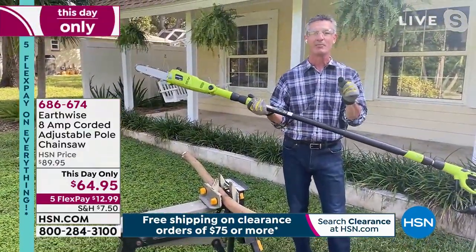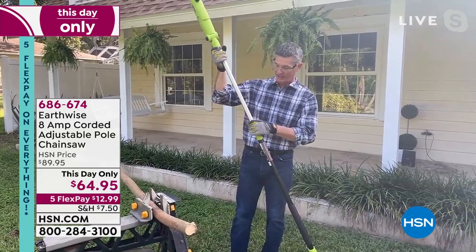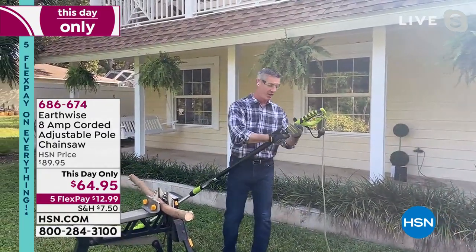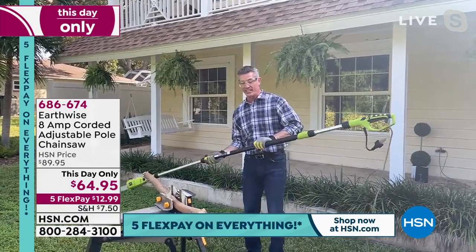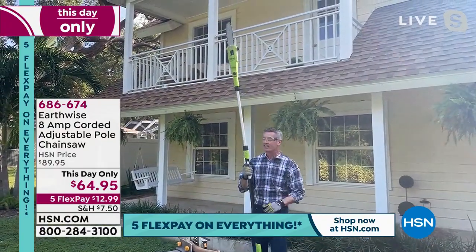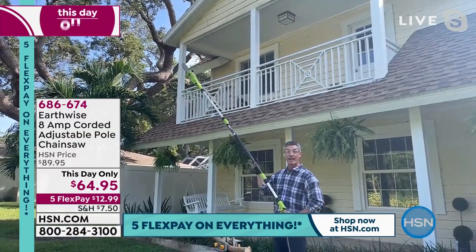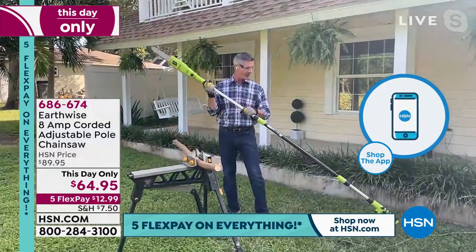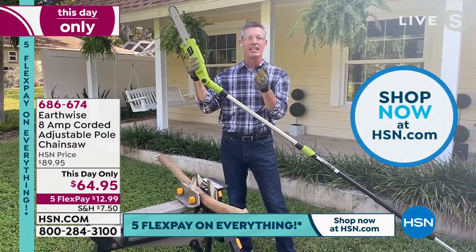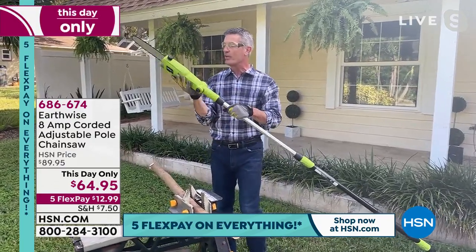The entire thing weighs nine pounds. I can extend it from both sides with these locking collars — there's a fiberglass tube on the outside, aluminum pole inside. Tighten that up, let me get this all the way out. You can also open from this side and extend that, so you can make it perfectly balanced for yourself. Now it's extended to nine foot three inches — that's how high you can get. Maintain that 45-degree angle when cutting branches. Find the branch, rest the blade down on it, and it does the rest.